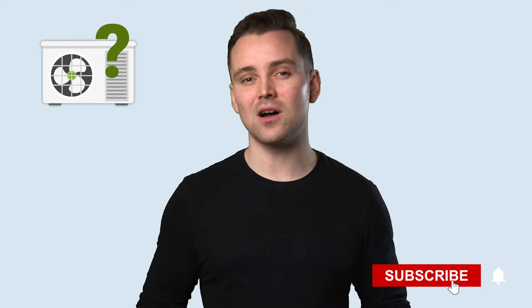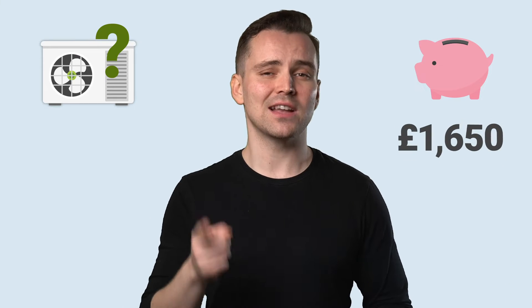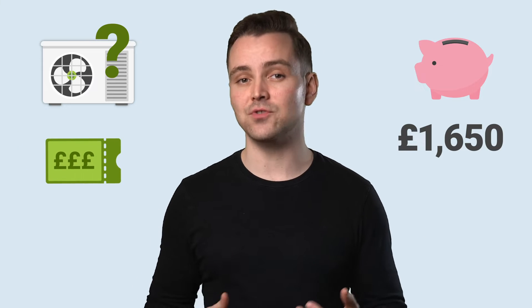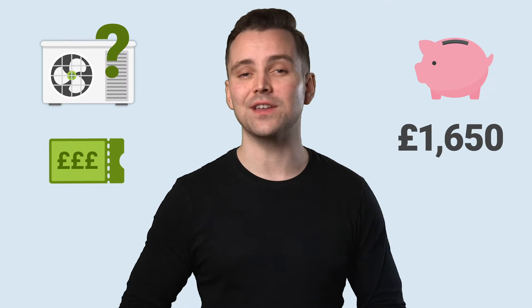You can get a boiler with more than 90% efficiency. But did you know that some heat pumps can operate at a 400% efficiency rate? So let's dive into what heat pumps are, how they can help reduce your annual heating bills by as much as £1,650, and what government incentives you can apply for to save on the installation costs.